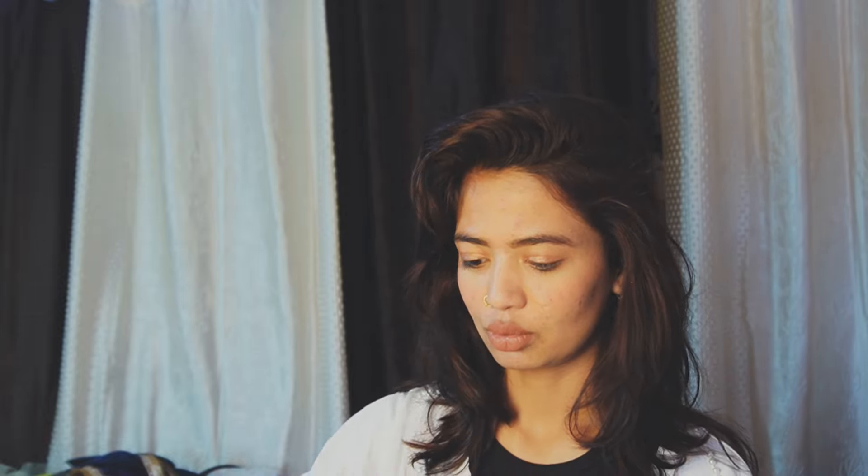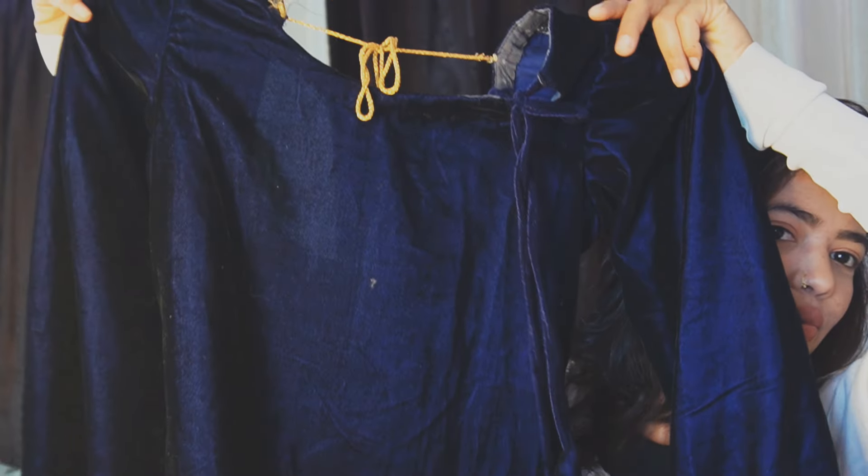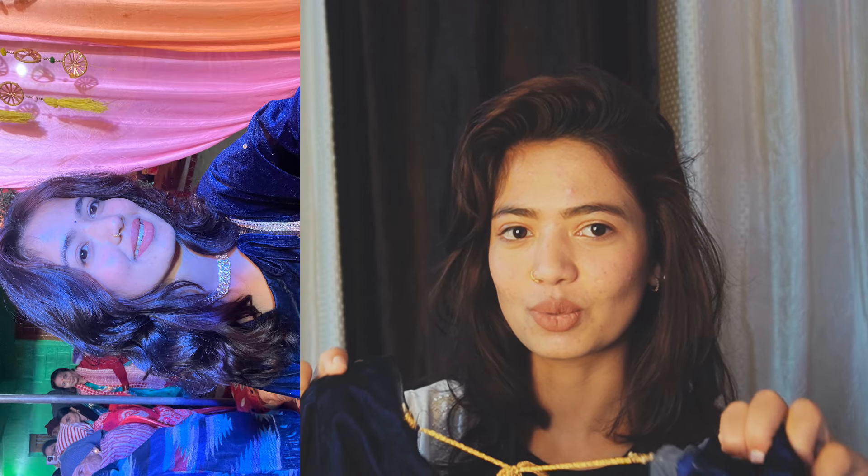So for the sangeet outfit, I was wearing this blue color velvet suit. Many people asked me where I got it made. I bought the fabric myself. The blue color enhances the face, especially at night time, so I chose it. It's a very deep color.